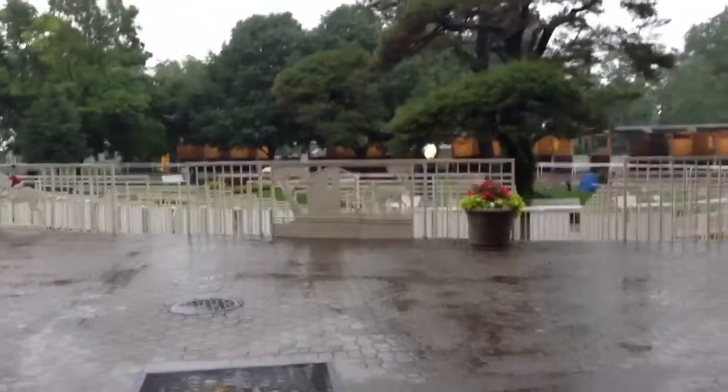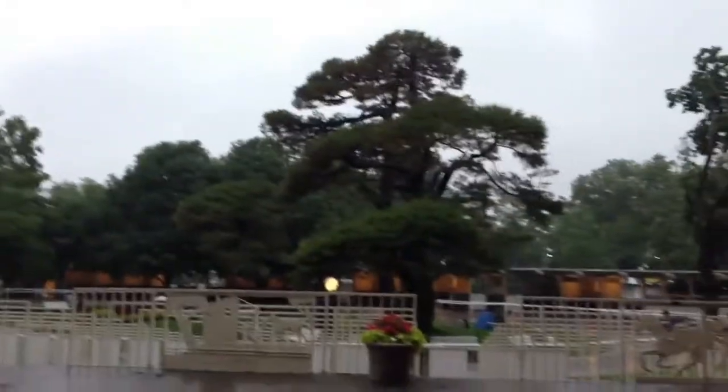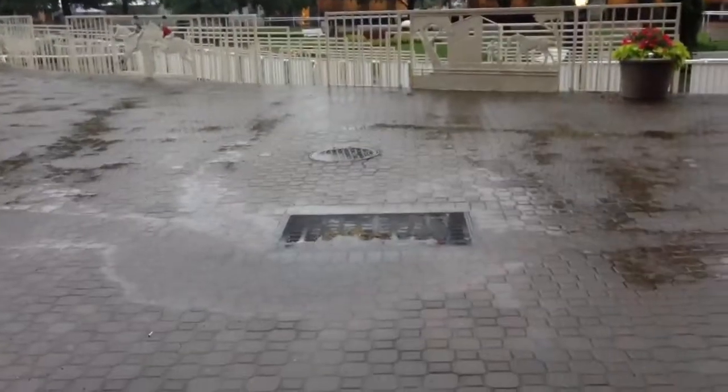This is your intrepid reporter coming to you live from Belmont Park on Belmont Stakes Eve. You really can't see it in this video, but it's raining pretty decently right now. I'm going to take a walk and see what the track conditions are like out here.